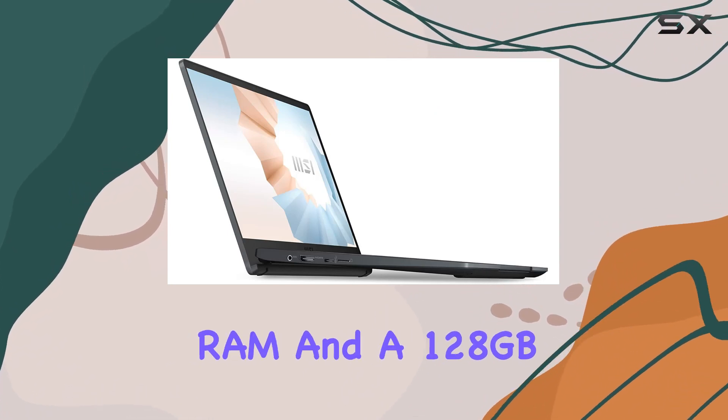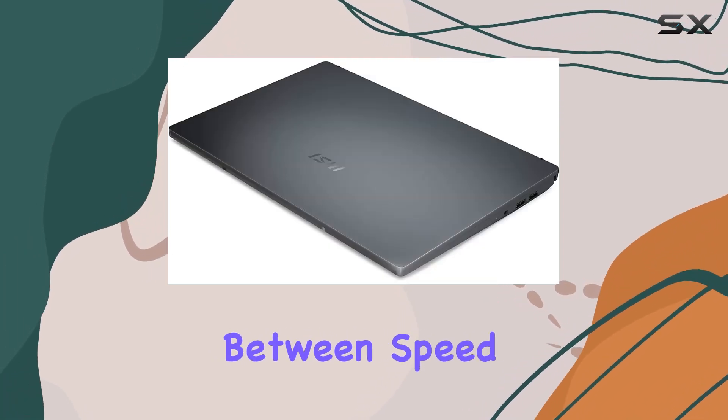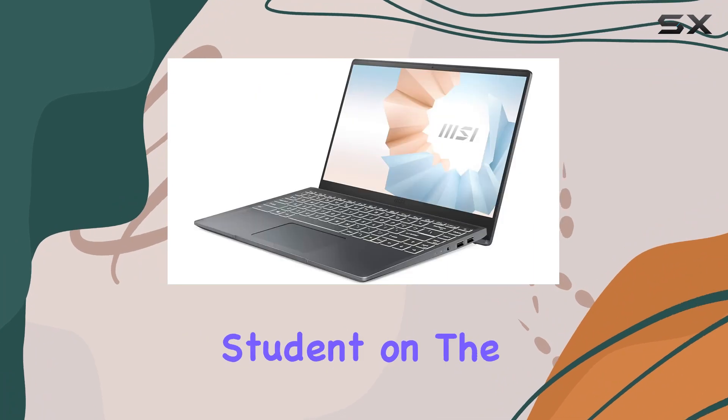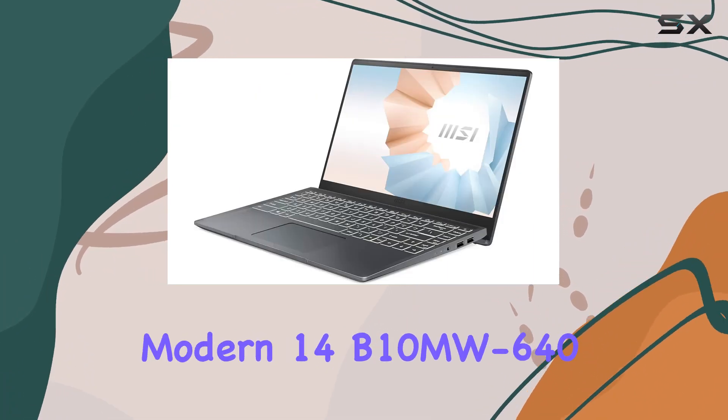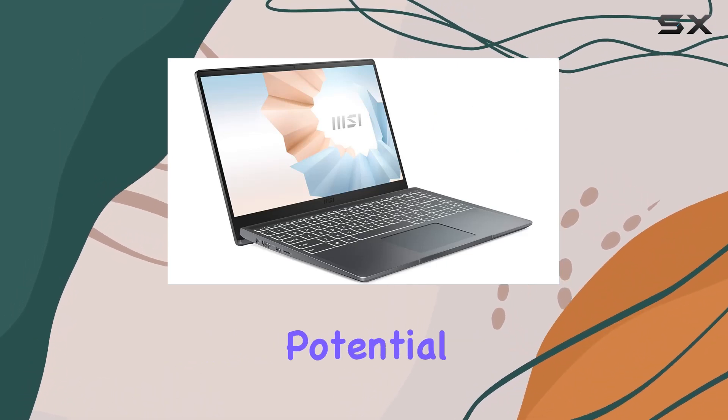With 8GB RAM and a 128GB SSD, this laptop provides the perfect balance between speed and storage capacity. Whether you're a professional creator or a student on the move, the MSI Modern 14B10MW640 is designed to exceed your expectations and unleash your creative potential.